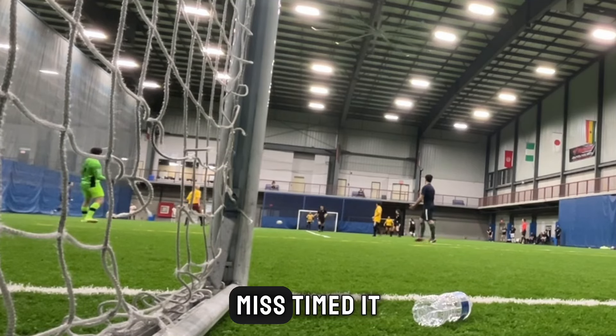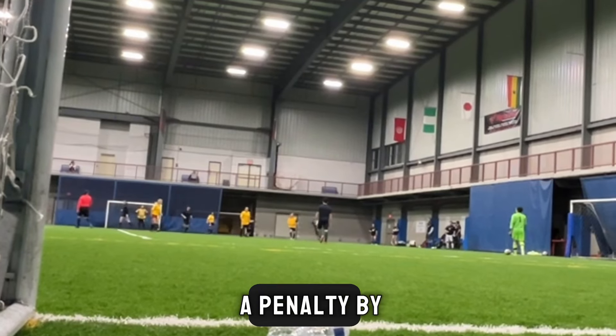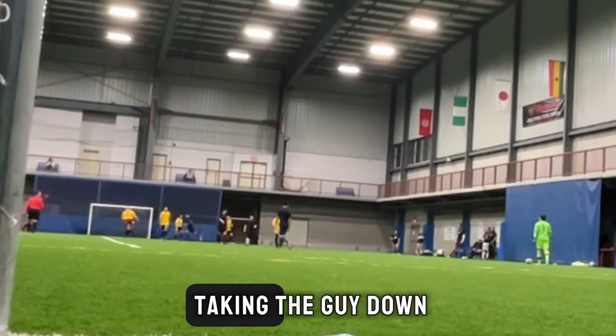Here I came out, mistimed it, and luckily I didn't give up a penalty by swinging my foot and taking the guy down.